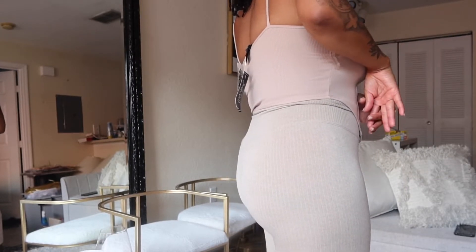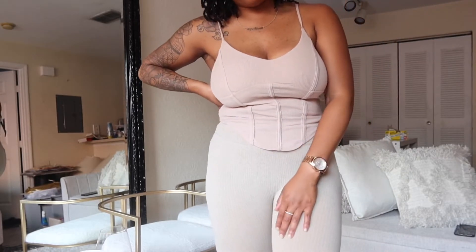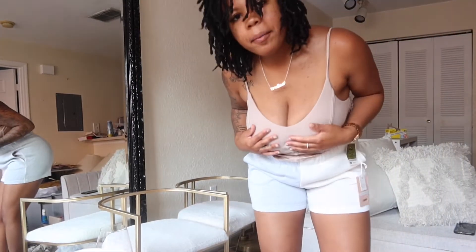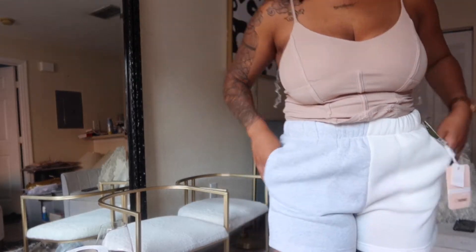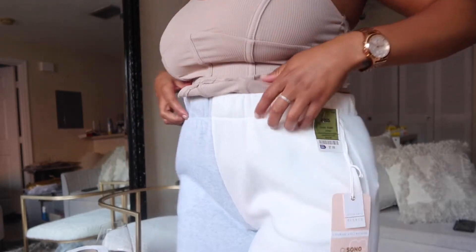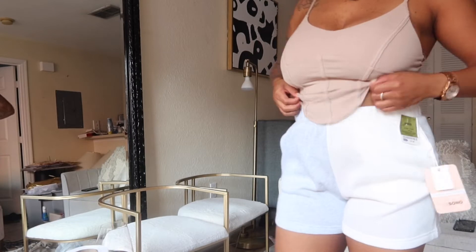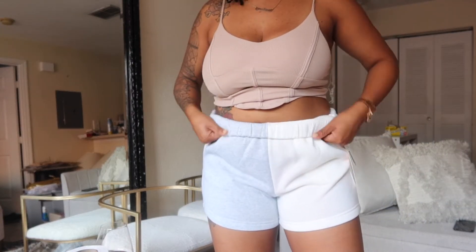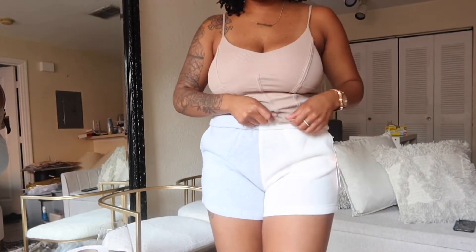I can't remember the size I got — I'll put everything in the description if I remember. I just kept the top on because the next look is these shorts. I was looking for them in a small, but they only had them in a medium. I was in love with the fact that you've got one side gray and one side like a white. These are comfortable — I have shorts like these that are all gray.